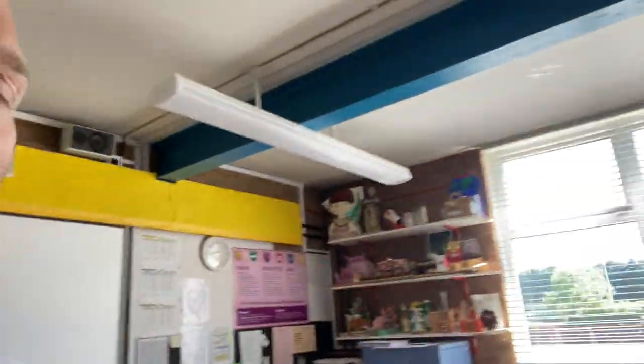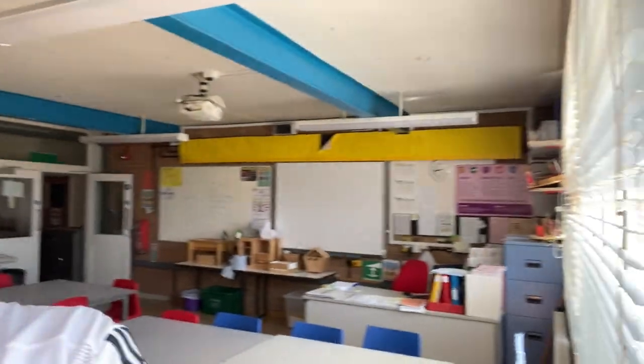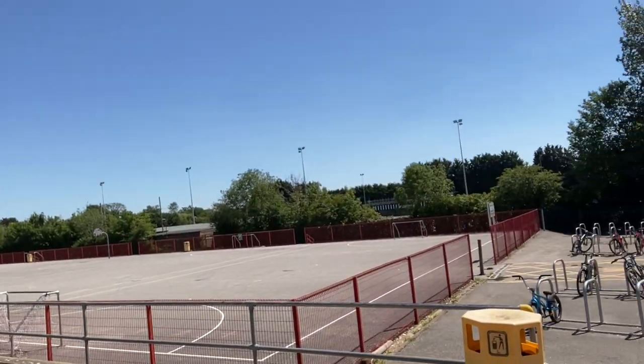I'm just going to spin the camera around. The easiest way for me to get outside to where I need to go is to walk through this classroom and out the doors at the end. This is a technology classroom you can see behind me - I'll spin the camera around so you can see it a little more clearly. So what I've done now is come out the end of the block. I'm going to spin the camera around and you're going to see what we call the basketball courts in the bottom playground here.